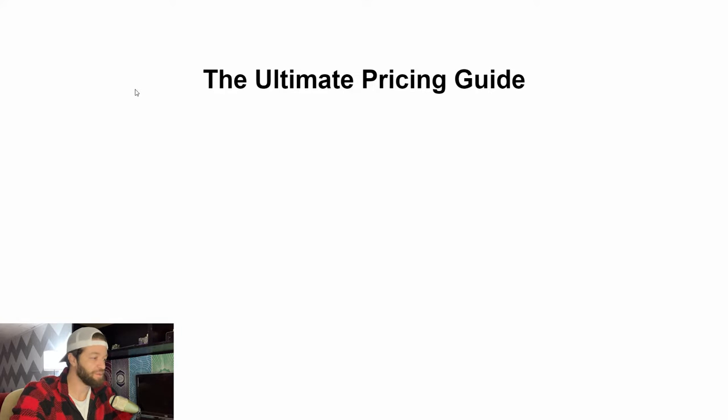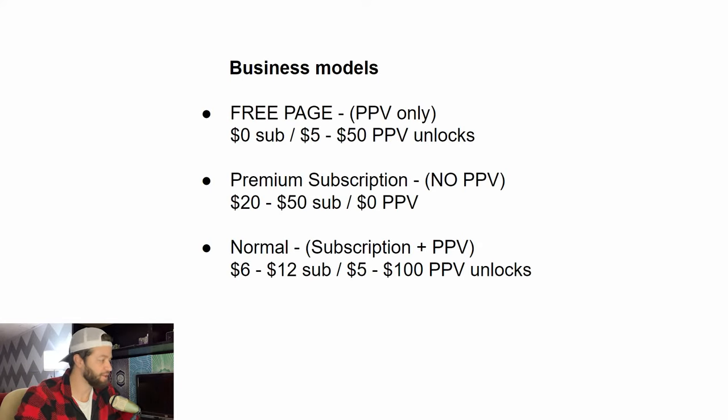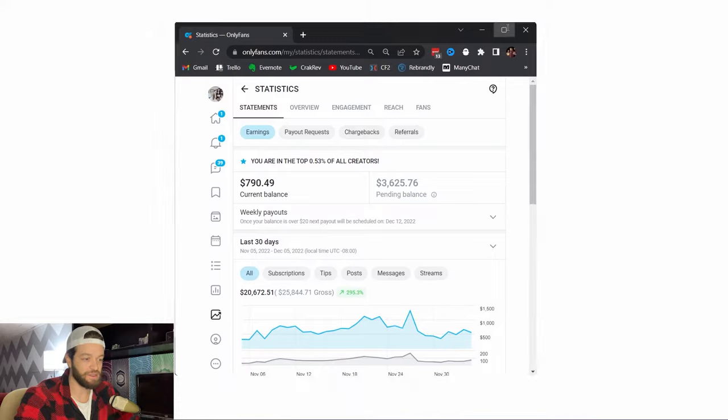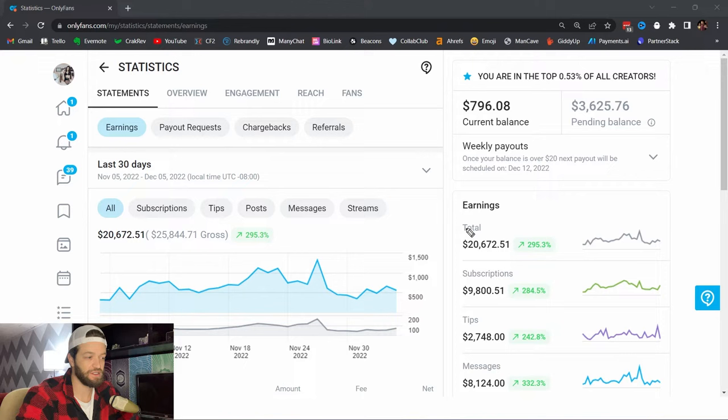We are talking about pricing in this video. When it comes to pricing, one of the main things you first have to think about and decide is which business model on OnlyFans you're actually going to use. I'm going to bring Sierra's OnlyFans account on the screen right here to show you what it should sort of look like.